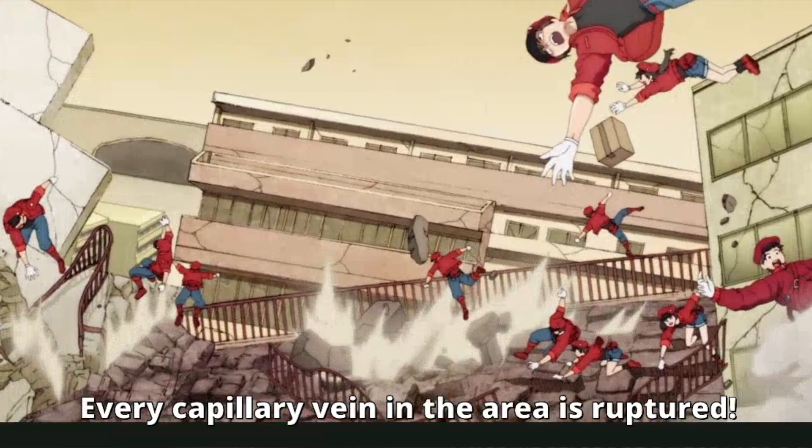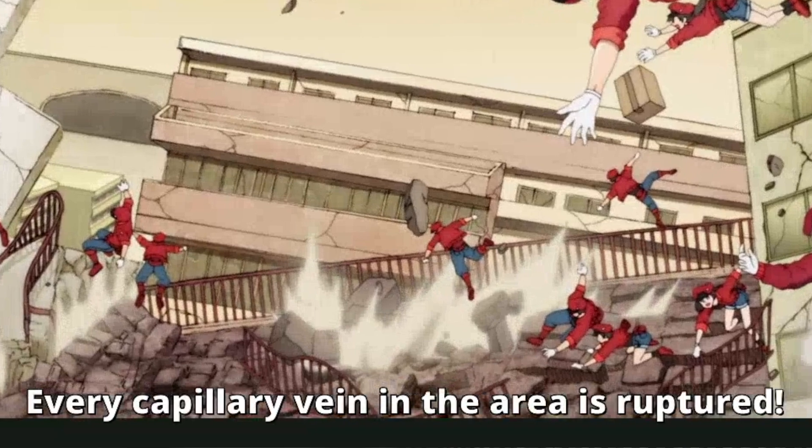Hematomas are more likely to form on areas where the bone is close to the surface, because on impact the tissue gets squeezed between the bone and the thing you're impacting. That's also why hematomas end up being really big — the swelling that would go into softer tissue instead swells outward because of the bone directly underneath. That's why with head injuries we often see a huge egg forming of that blood.